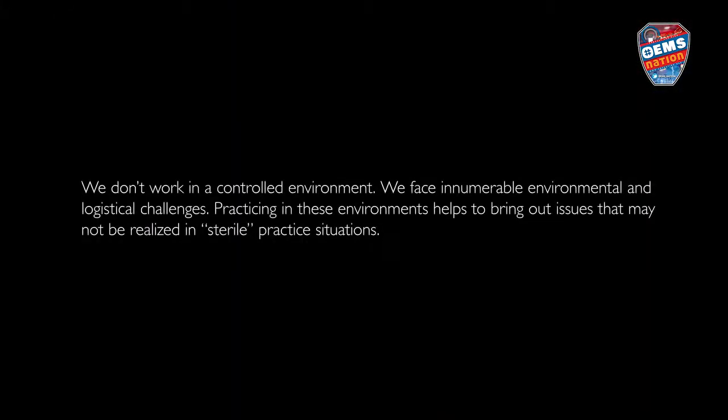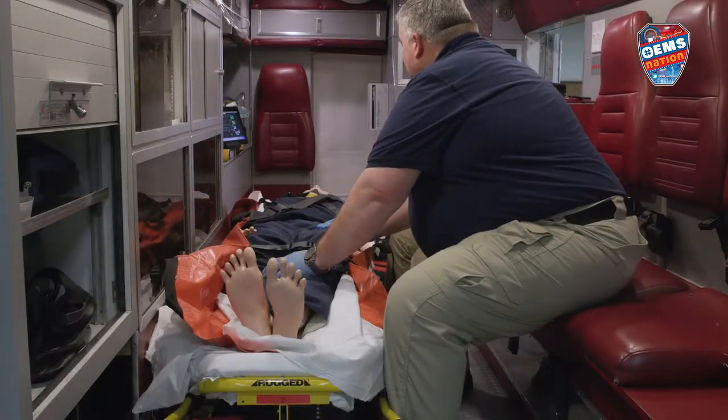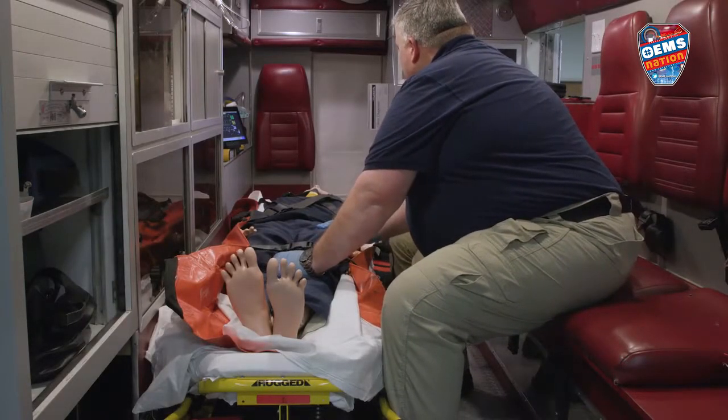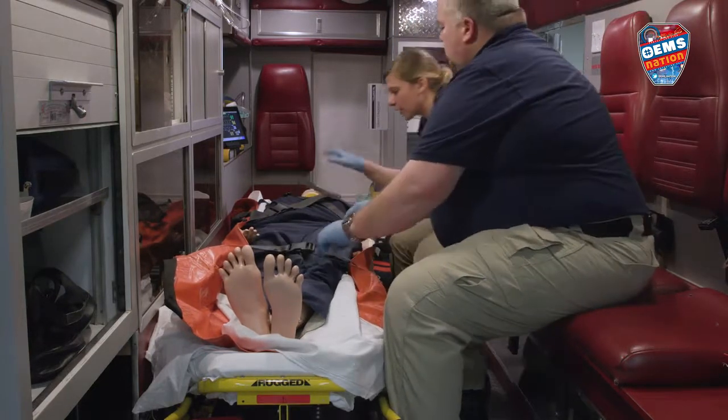We don't work in a controlled environment. We face innumerable environmental and logistical challenges. Practicing in these environments helps to bring out issues that may not be realized in sterile practice situations. We have a female that was found outside, unknown downtime. She appears to have altered mental status. Let's get these wet things off.